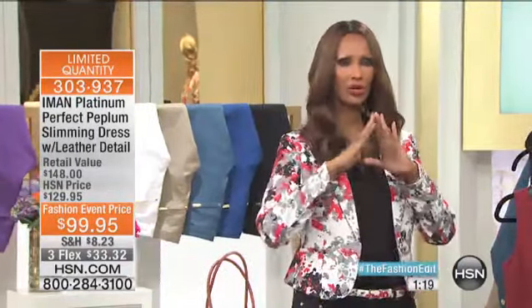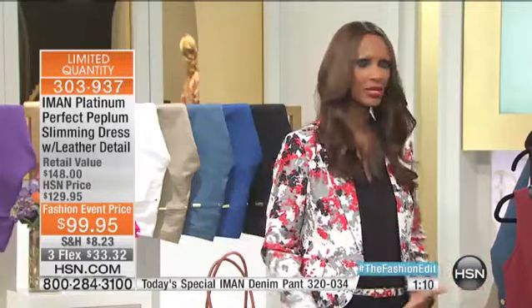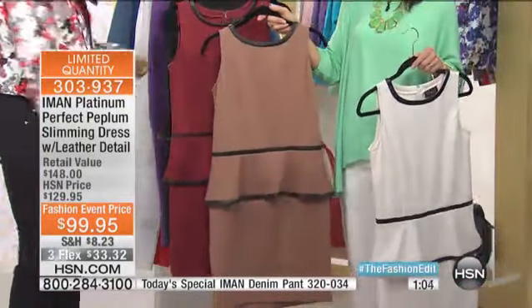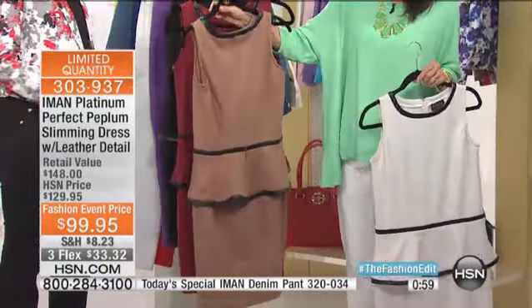I did it specifically in neutral colors because these are the dresses we call a workhorse. This is the must-have in your closet, because when everything else fails — especially girls who go to the office — you can put a different belt on it, a different shoe, or pair it with another jacket, and it changes for you.